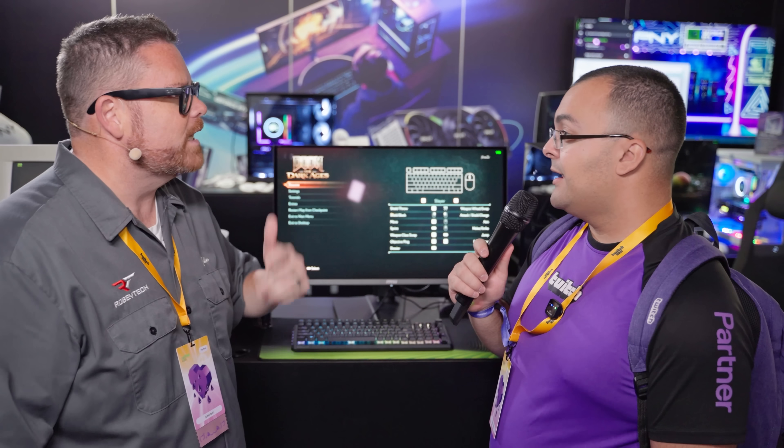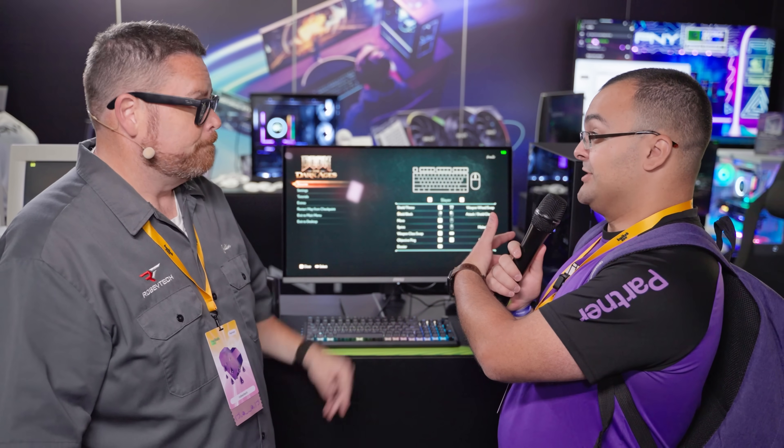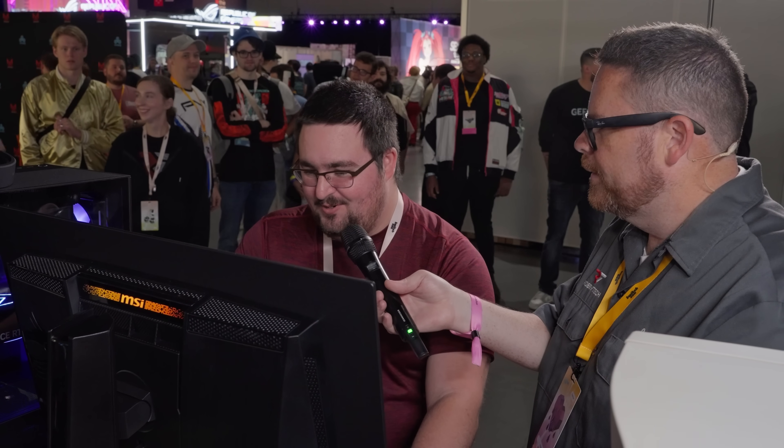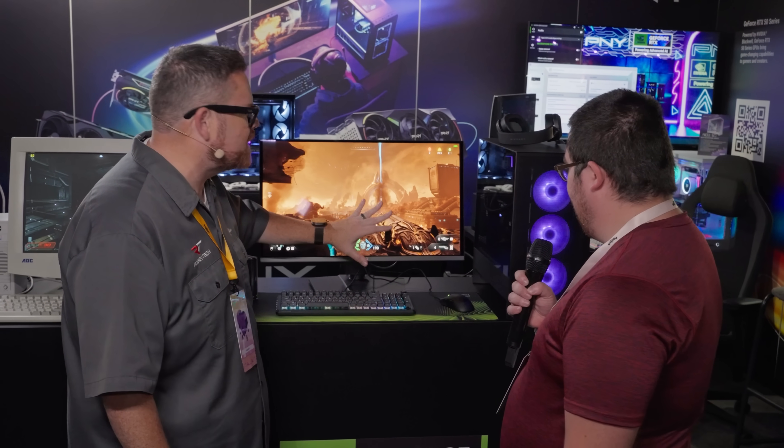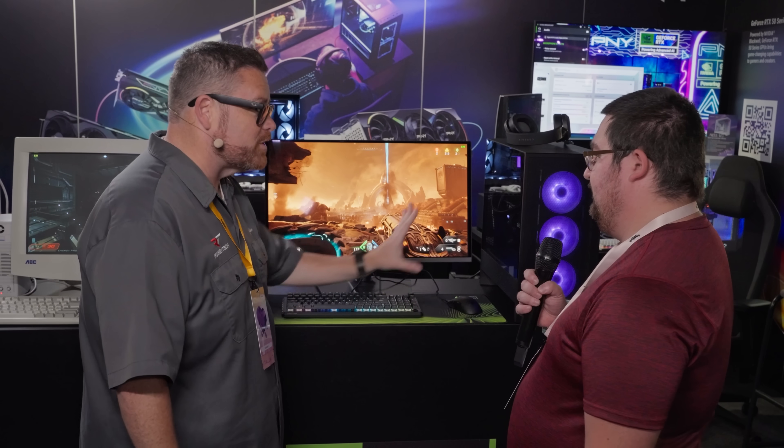Ryzen 7600X, RTX 5070 Ti, 32GB of RAM, and a 1TB Gen 4. If you added this amazing MSI OLED monitor at 360Hz refresh rate, you're looking at $2,500 all up.